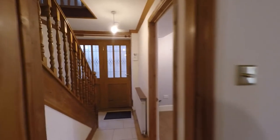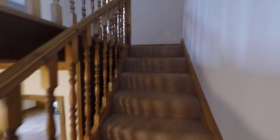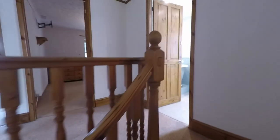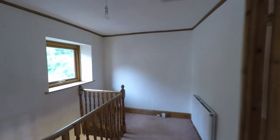Back into the entrance hall, we pick up the staircase. As we near the top of the stairs, the landing opens out into a very generous landing space with plenty of floor space. To the far end of the landing there is an area which would make an ideal seating area or even a home office.